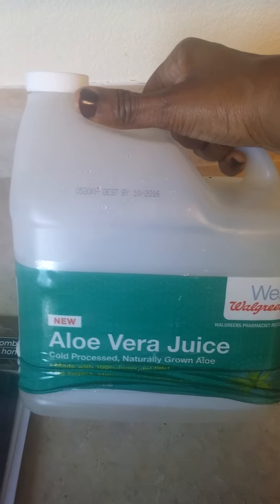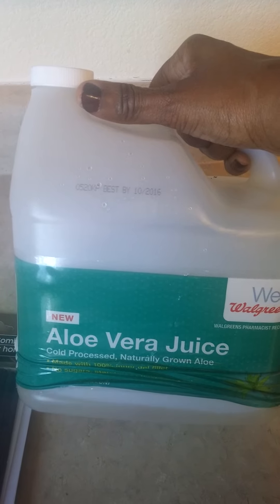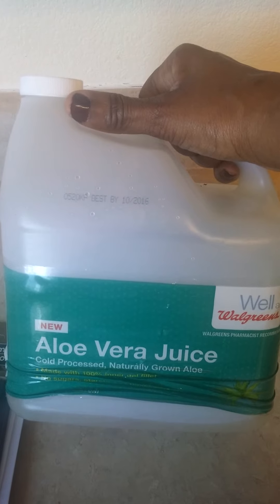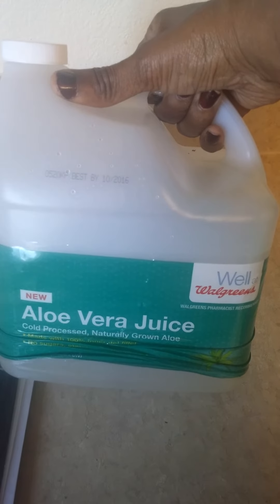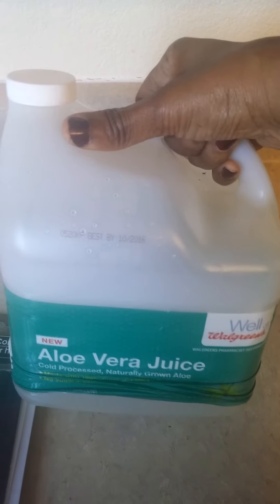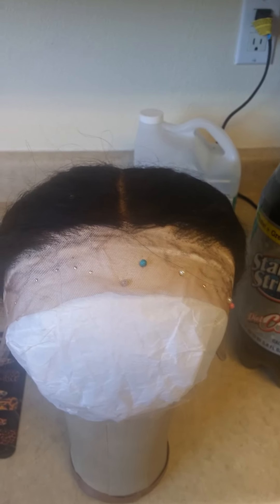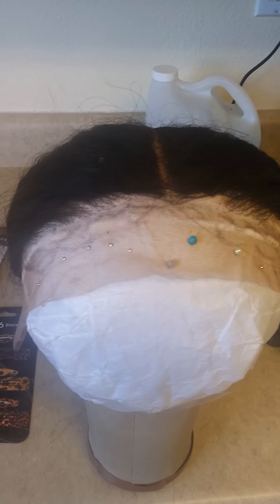If you don't believe me, test your sugar first, then take a shot glass of it and watch your sugar go down — it helps a lot. I usually get these from Walmart, but I have a Walgreens that's close. It's not cheaper, but it's convenient.